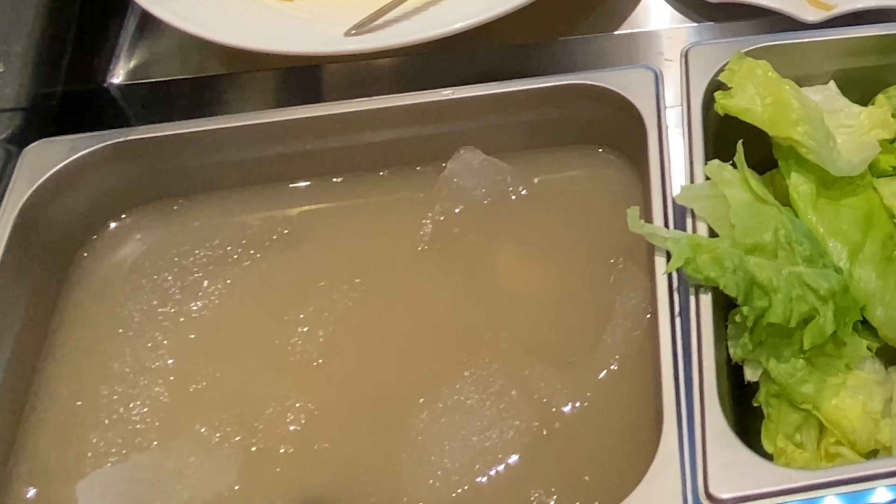Barley water is very nice — it's icy cold and slightly sweet, it is really, really nice. Unfortunately my stomach can't really take very cold drinks, so I didn't have that one. If my stomach is stronger, I would definitely have a couple of glasses of that barley water drink.